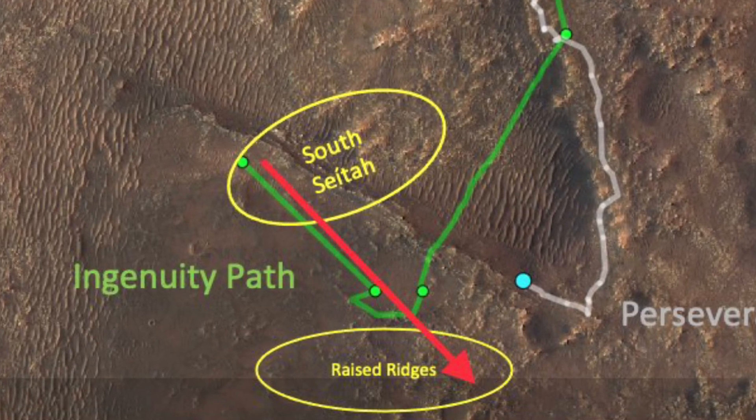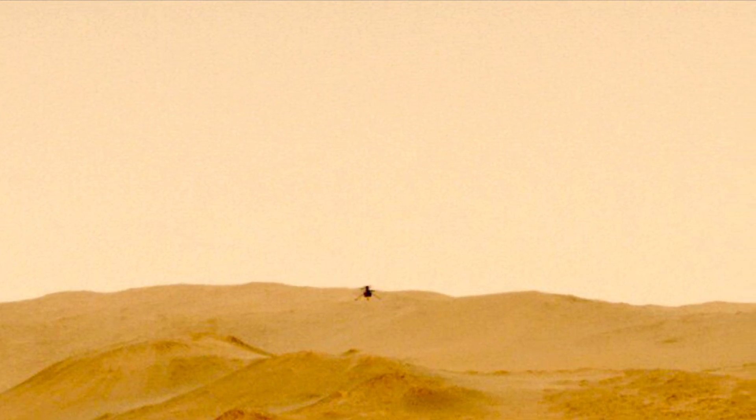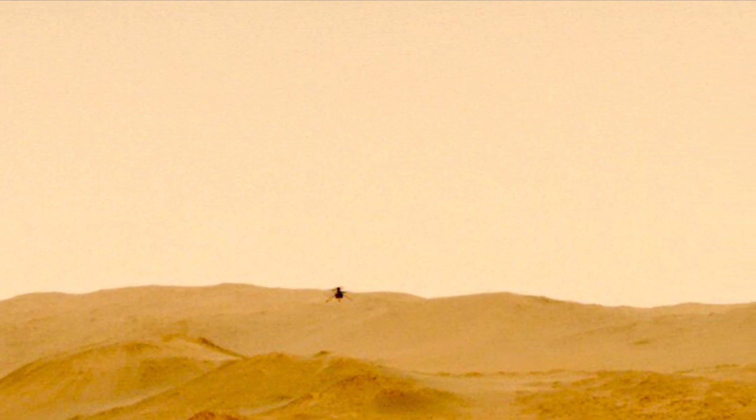Ingenuity will still be about 600 meters away from Perseverance, so the images will look something like this, but it's always nice to have another perspective.